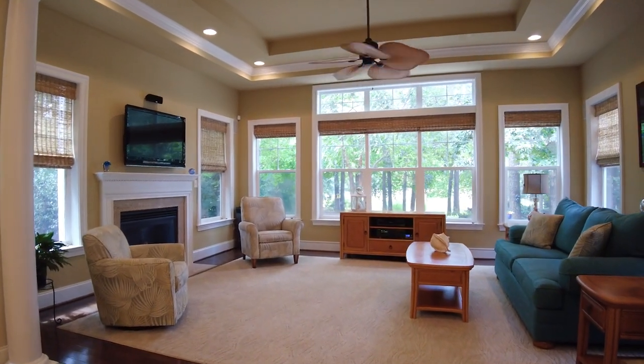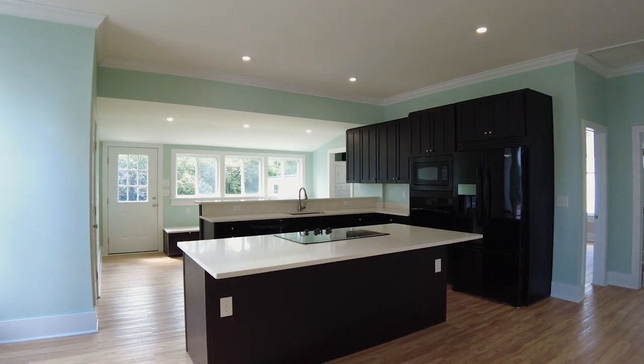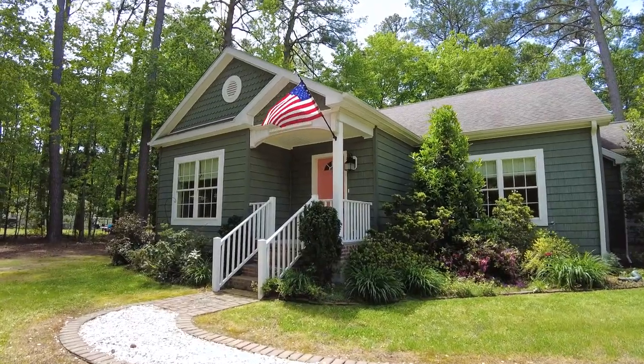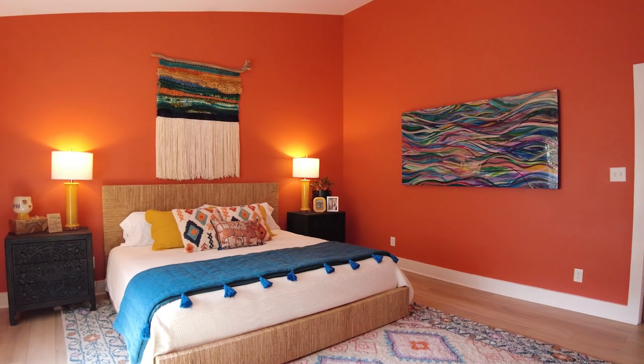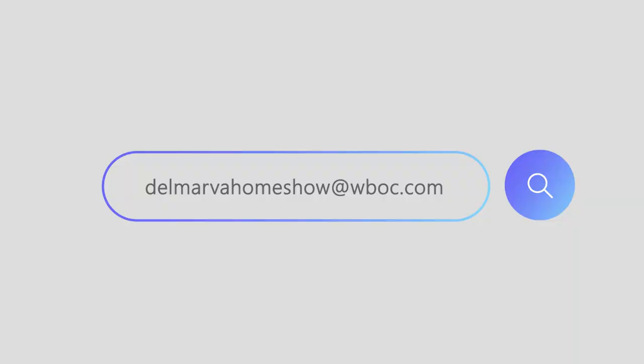If you're a real estate agent or a real estate company and you have some listings you'd like to show off, or you're a homeowner of a really awesome estate and want us to check it out, send us an email to delmarvahomeshow@wboc.com. We'll see you next time.